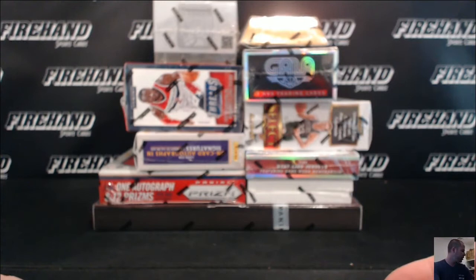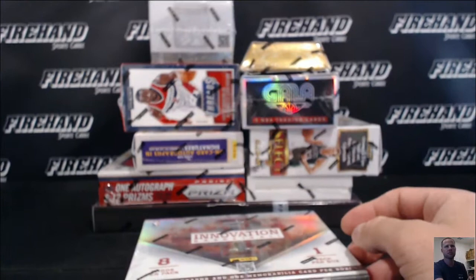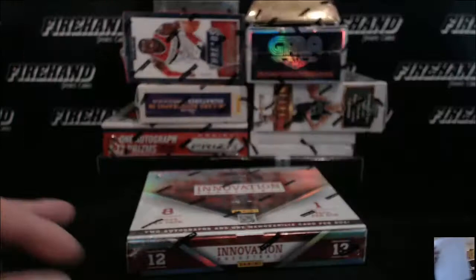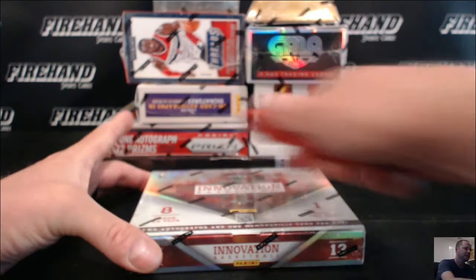Here we go guys, the finals — 10 box NBA basketball mixification. We're going to start with the oldest stuff and work our way up to the newest stuff. 2012-13 is the oldest we got. Start with Innovation. Here's your teams in case you missed the draw. Okay, let's make sure everybody is aware of what's going on here. Good luck.